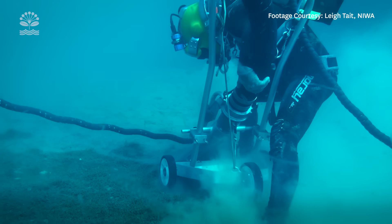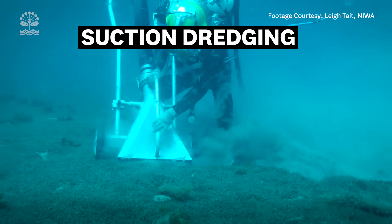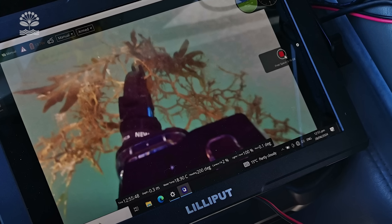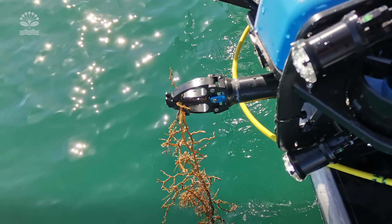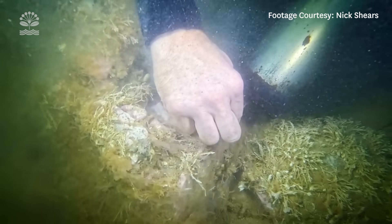We've also tried divers scrubbing and suction dredging the areas that have had really dense Caulerpa. We've also looked at trialling robotic methodology under the water to keep divers safe. While the suction dredging removes the bulk of the biomass, it's been really hard to make sure you've got all the last of the roots of these weeds.